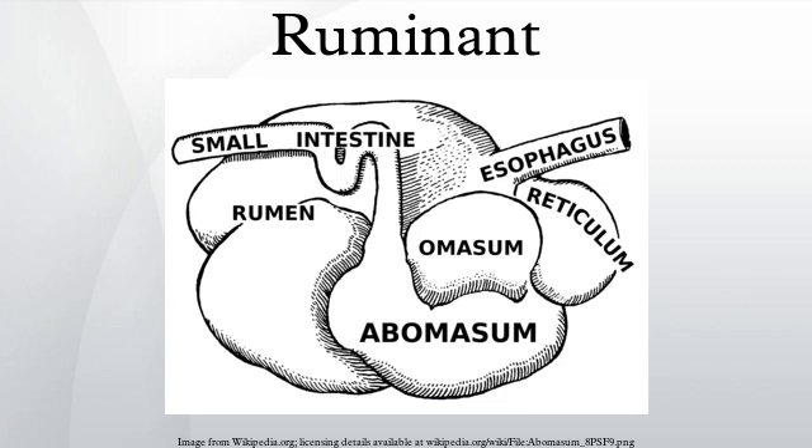Ruminating animals have various physiological features that enable them to survive in nature. One feature of ruminants is their continuously growing teeth. During grazing, the silica content in forage causes abrasion of the teeth. This abrasion is compensated for by continuous tooth growth throughout the ruminant's life, as opposed to humans or other non-ruminants, whose teeth stop growing after a particular age. Most ruminants do not have upper incisors; instead they have a thick dental pad to thoroughly chew plant-based food.